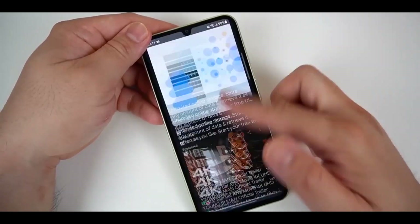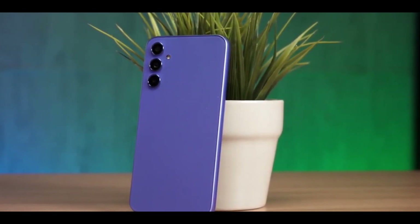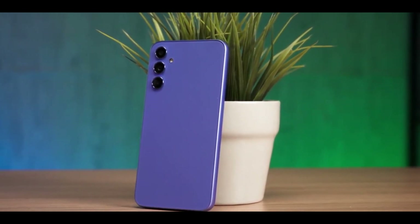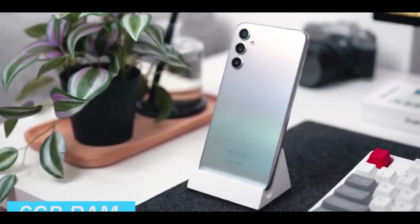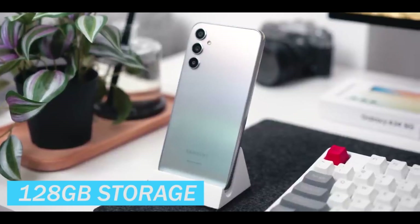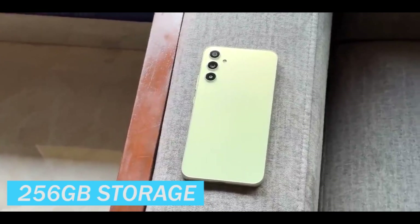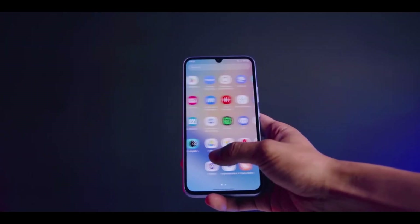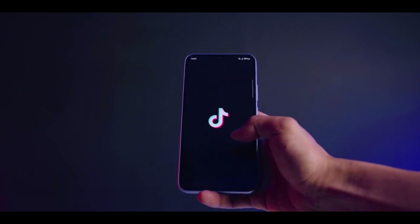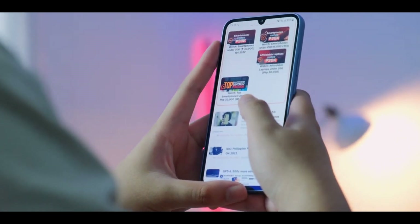The Galaxy A34 is available in two configurations: one with 6GB of RAM and 128GB of storage, and another with 8GB of RAM and 256GB of storage. This provides ample memory for smooth multitasking and sufficient storage for all your apps, photos, and videos. Plus, the Galaxy A34 also supports microSD card expansion up to one terabyte, giving you plenty of room to grow.